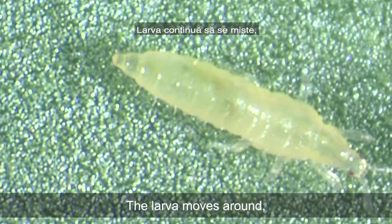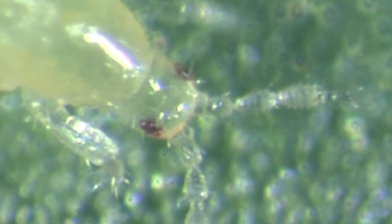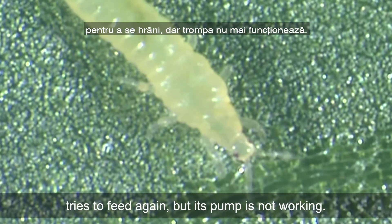The larvae moves around and feeds again, but now the pump pulsation quickly slows down and stops. It looks for another place and tries to feed again, but its pump is not working.